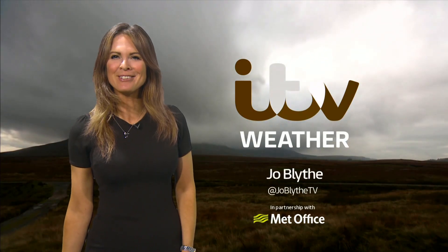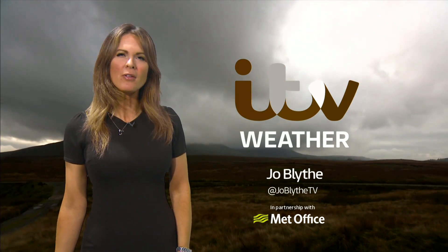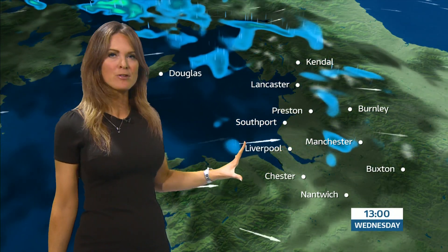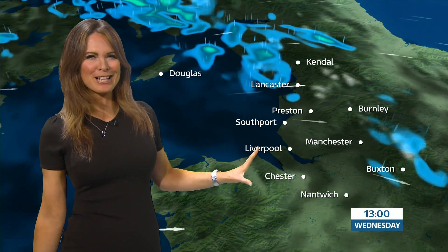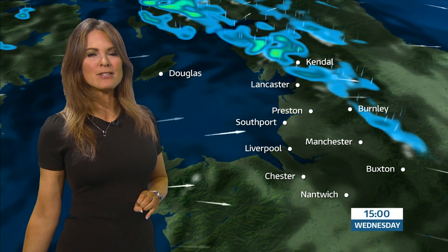Hello again, good afternoon. A few glimmers of brightness around today and hopefully a few more to come tomorrow. But on the whole, the next couple of days will be rather cloudy for the north-west of England and the Isle of Man, and there'll be bits and pieces of showery rain to contend with as we go through the next few days and nights. A stiff breeze today that continues as we head into this evening.